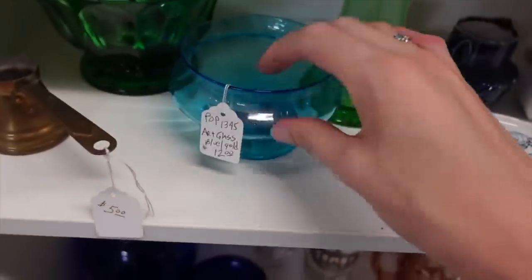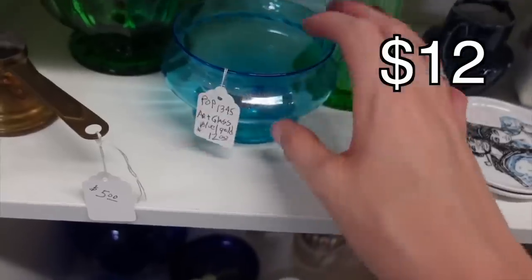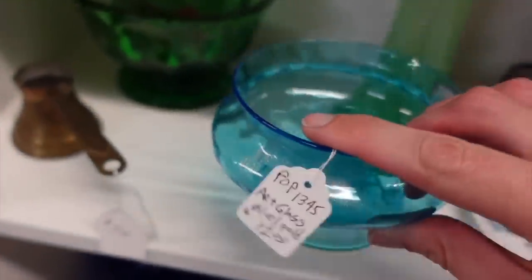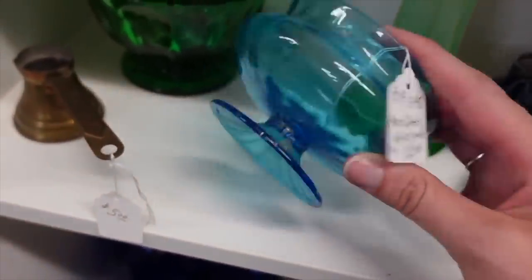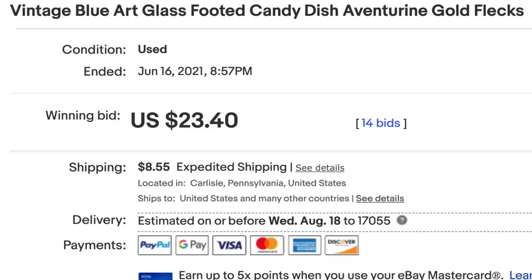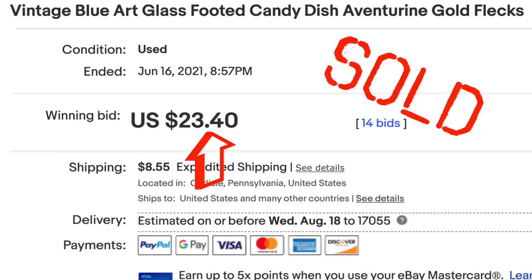This was another piece there on the end cap, priced at $12. It also had some of the gold aventurine in it. I wasn't sure if this piece would have had a lid because it flares out, but for $12 I decided to grab this because of that gold aventurine.